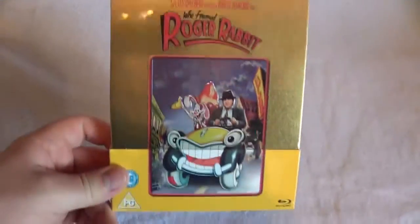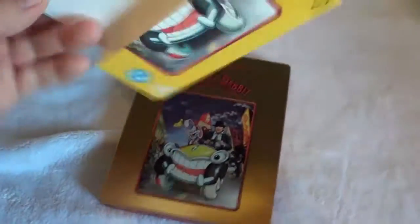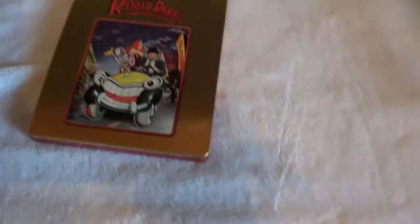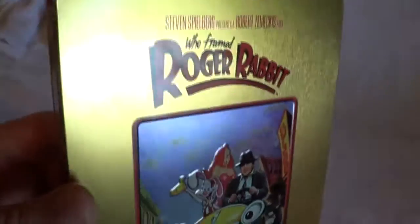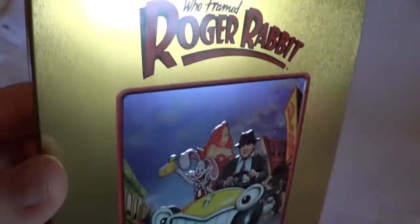I'll go ahead and take off the shrink wrap to show you what's inside. The shrink wrap is off and it has this j-card paper backing that slips right off — no glue or adhesive. That's one thing I love about UK steelbooks and Zavvi steelbooks: they have these that just fit on very nicely. Here's the steelbook itself — it's pretty lightweight, not as heavy as a lot of other steelbooks, and there is some embossing within that border — actually quite a bit of embossing.